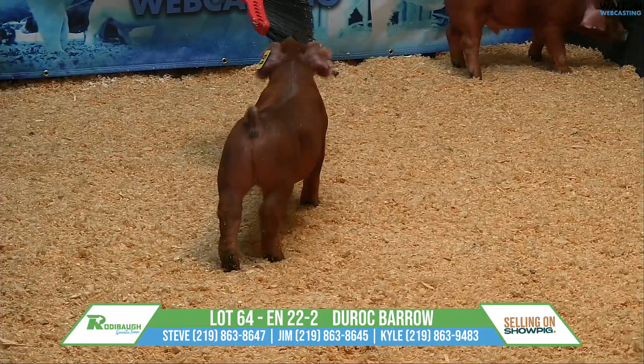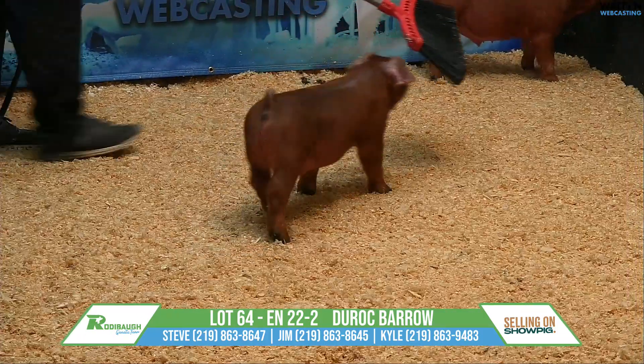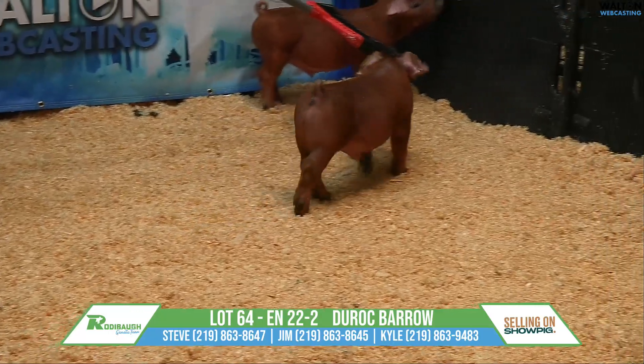Lot 64, Derock Barra, Super Stout Gladiator — another high quality pick here. Yeah, Kyle, this is another one of my favorites.